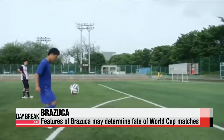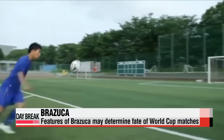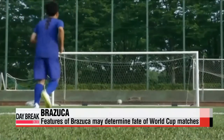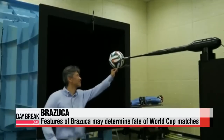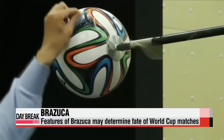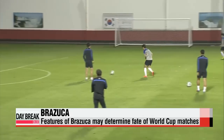The Brazuca — the official match ball of the 2014 World Cup — has been pointed to as a possible reason behind the Russian player's miscue. It has deeper and longer seams which contribute to its aerodynamics, and its unique surface also makes it less air-resistant.